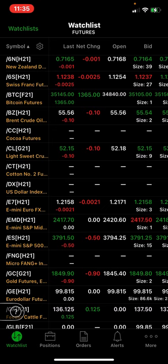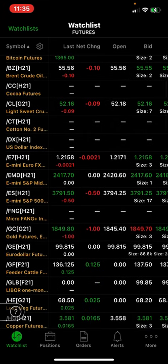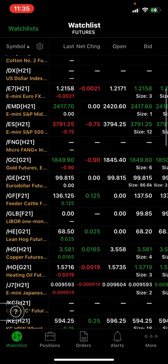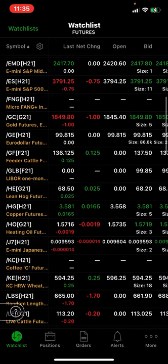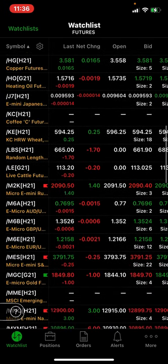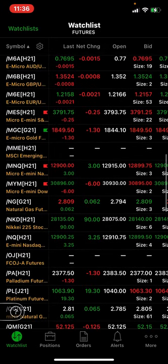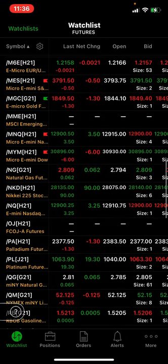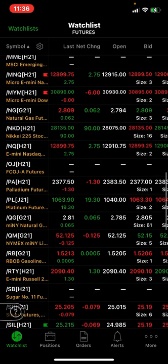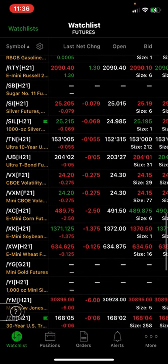Oil is over $52 right now because the Saudis cut production, so oil is not going anywhere but up. The S&P is a little red, gold is flat at $1,850. Small caps are up a dollar, Nasdaq is up three, Dow Jones is down six, natural gas at $2.80 — natural gas will come back up. Palladium is up $19, silver is unchanged down seven cents, and the VIX is down $0.27.